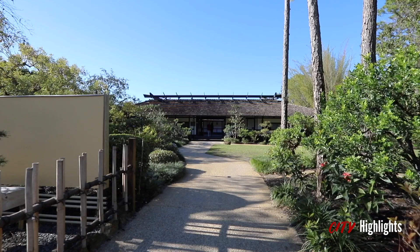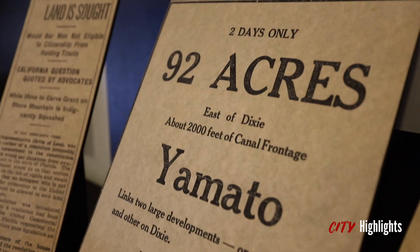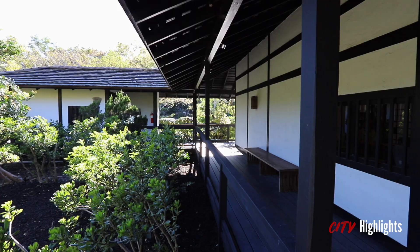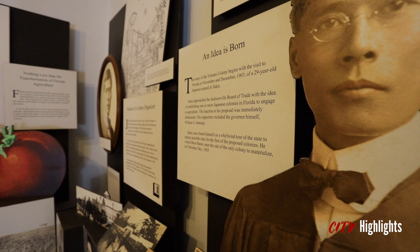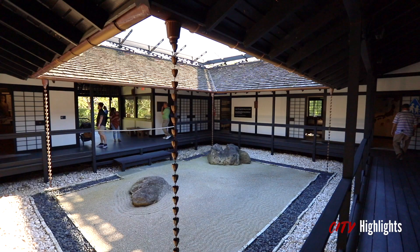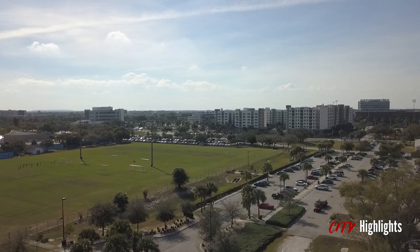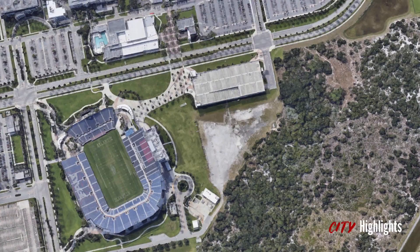For those of us locals that call it Yamato, the traditional pronunciation is Yamato. The Yamato colony was made famous by Joe Sakai, a Japanese NYU graduate who bought 1,000 acres of land from Henry Flagler's model land company to create a Japanese pineapple farming community. The land donated to Palm Beach was ironically used to develop an Army Air Corps training base, which is now home to both Florida Atlantic University and the Boca Raton Airport.